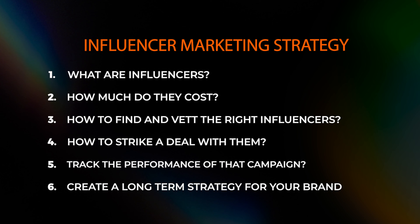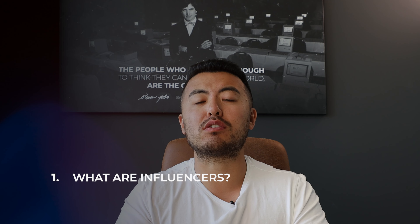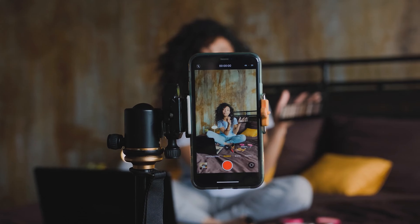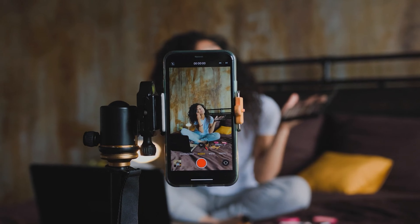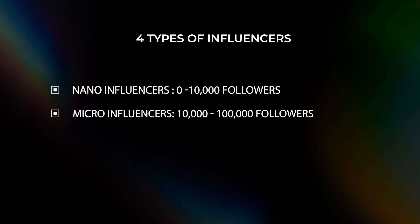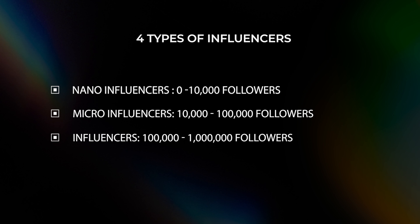Let's dive into the first one: what are influencers? Influencers are essentially people on social media platforms with a following — that could be on YouTube, Instagram, TikTok, or even bloggers. In my opinion, there are four different types. Nano influencers have zero to 10,000 followers. Micro influencers have 10,000 to 100,000. Then influencers with 100,000 to a million. And last but not least, anywhere above a million are major or celebrity influencers.